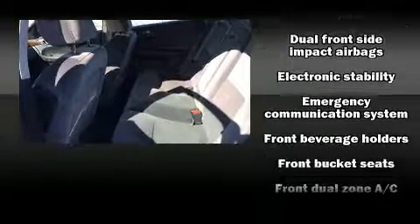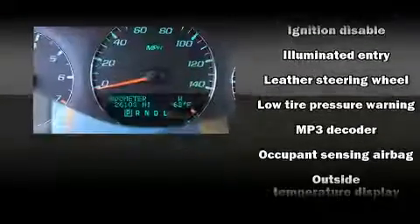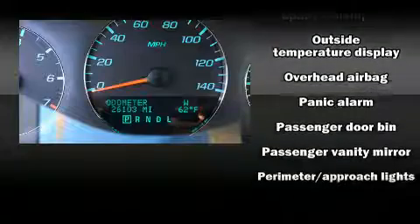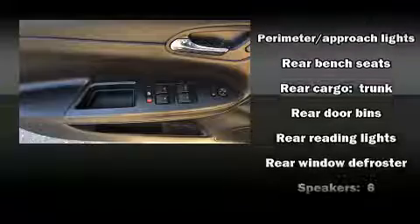Chevrolet ensures the safety and security of its passengers with equipment such as dual front impact airbags with occupant sensing airbag, front side impact airbags, traction control, ignition disabling, OnStar, and four-wheel disc brakes with ABS.